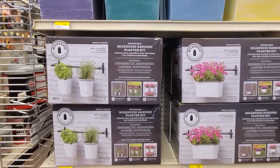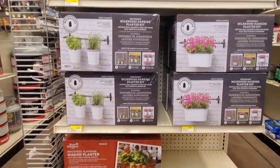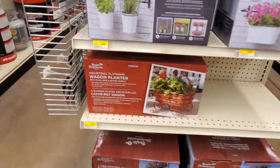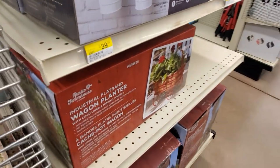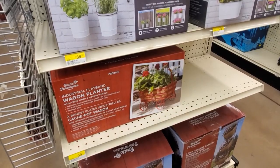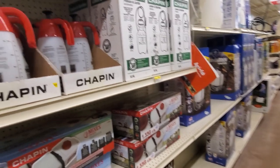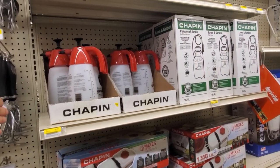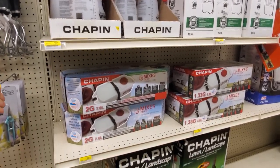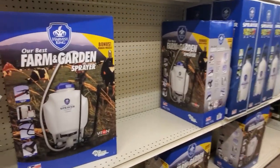Milk house hanging planter kit — these are my favorite, they're 15 dollars. Cute dragon. The dragon flatbed is 49 dollars. Over here I think it's just going to be a bunch of gardening stuff, you know, stuff for your yard. Yeah, farm and garden sprayers here.